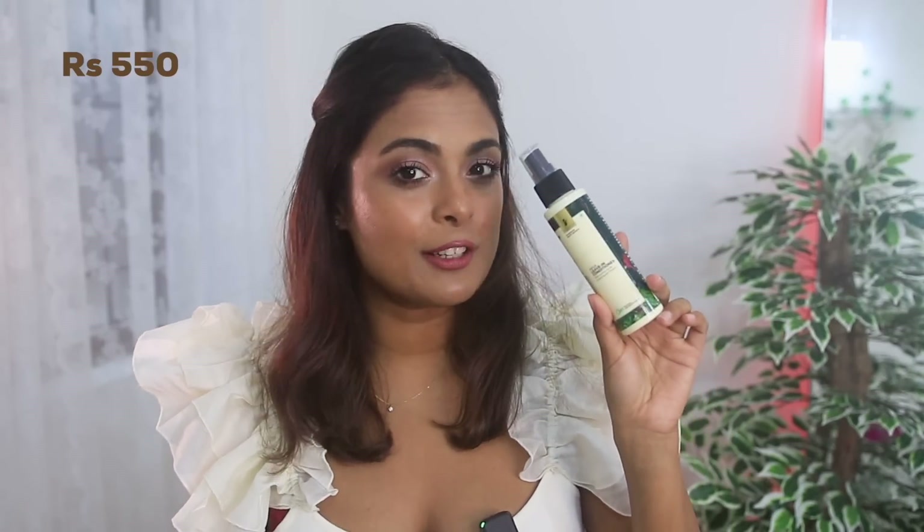This is a pre-shampoo treatment — 15 minutes before you shampoo, apply this all over your scalp, give it a little rub, then shampoo your hair. It will freshen your scalp and your entire hair routine. You are going to see results from the first wash itself, but continued use will really show you the magical results. The scrub costs 450 rupees and the leave-in conditioner costs 550 rupees — all very well priced.